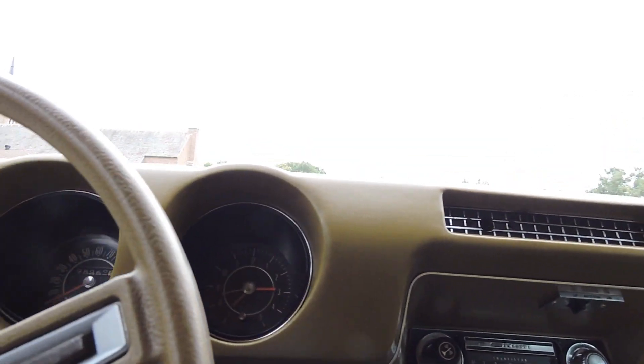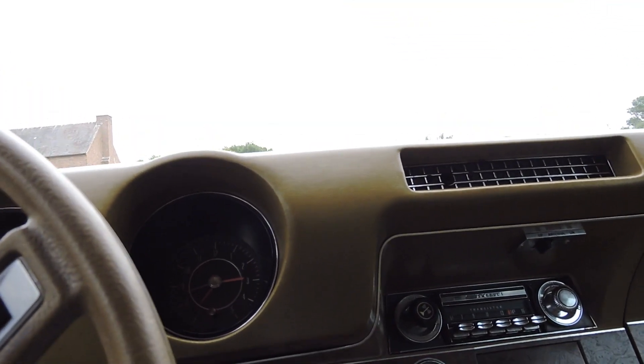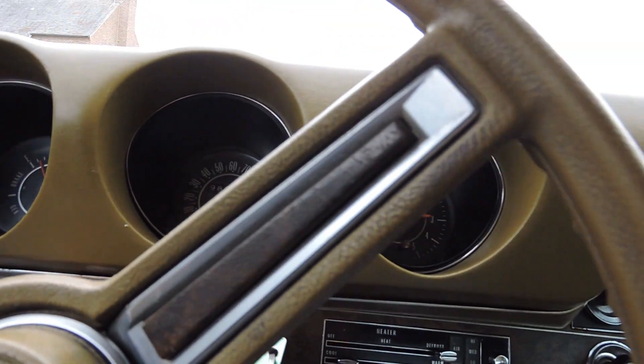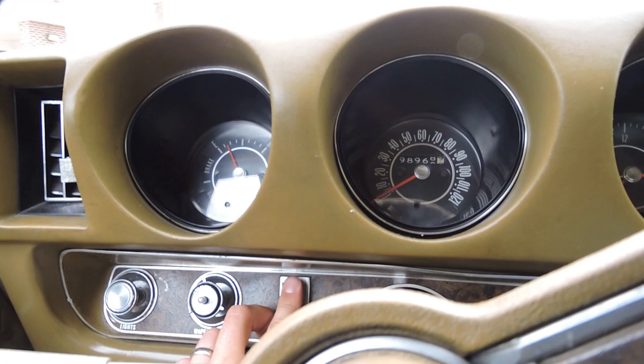So heater works, wipers work, horn works, gas gauge works. The only things that don't work on the dash are the clock, the radio, and the cruise control. But the factory cruise button is still there.